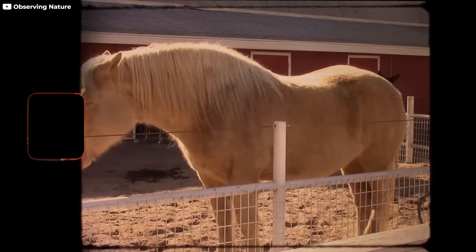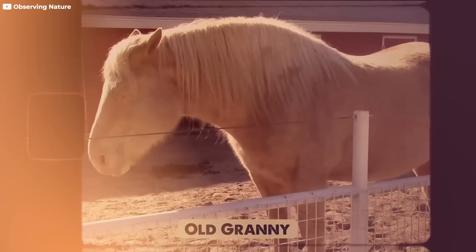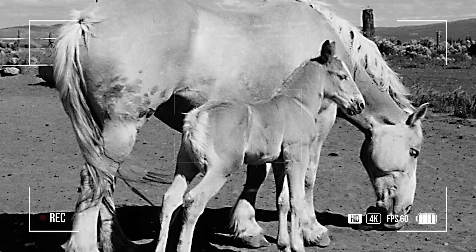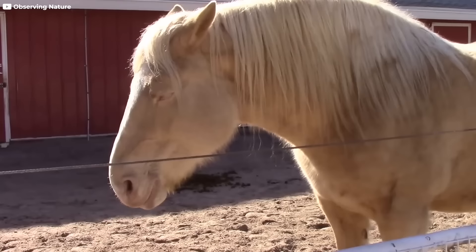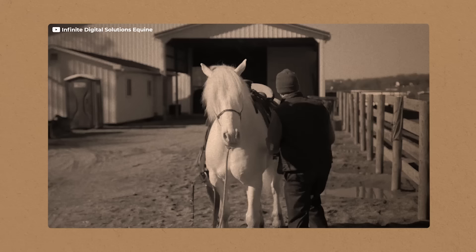Number 17: The American Cream Horse. A distinctive draft breed, its roots trace back to a cream-colored mare named Old Granny, auctioned in Story County, Iowa, in 1911. Originating in Iowa during the 20th century, this breed stands out with its eye-catching cream or gold champagne coat. Dr. Eric Christian fell in love with a foal raised by Old Granny and persuaded the Nelson brothers of Jewel, Iowa, to keep it. This choice resulted in cream-colored foals with white manes and tails, pink complexion, and amber eyes.